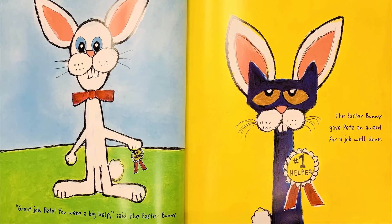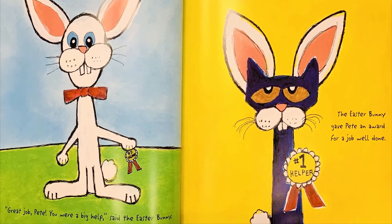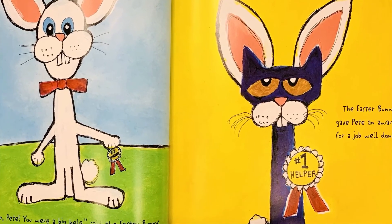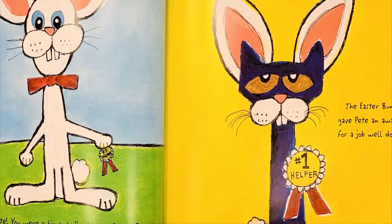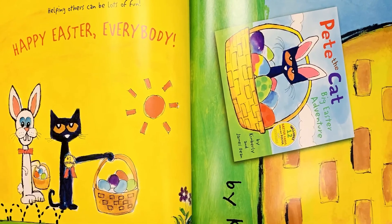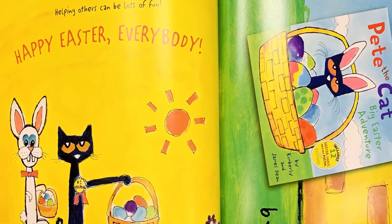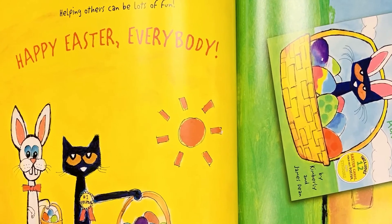Great job, Pete! You were a big help, said the Easter Bunny. The Easter Bunny gave Pete an award for a job well done. Helping others can be lots of fun. Happy Easter, everybody! The End.